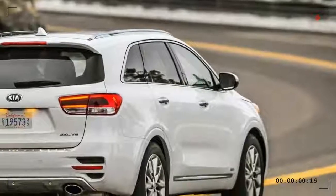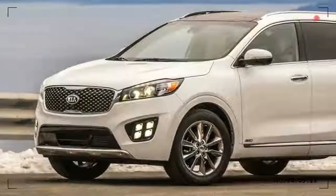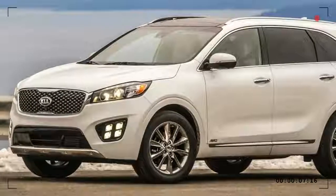The 2017 Kia Sorento has a base price of $25,400, not including destination and dealer fees.